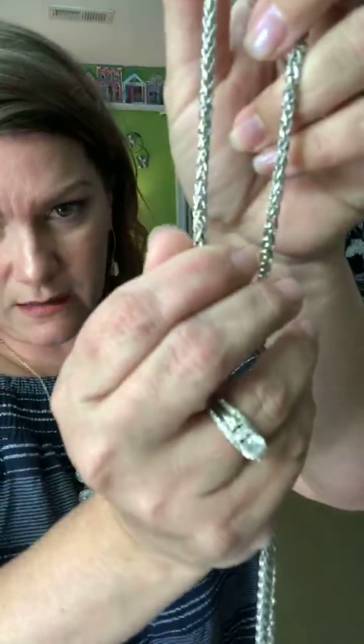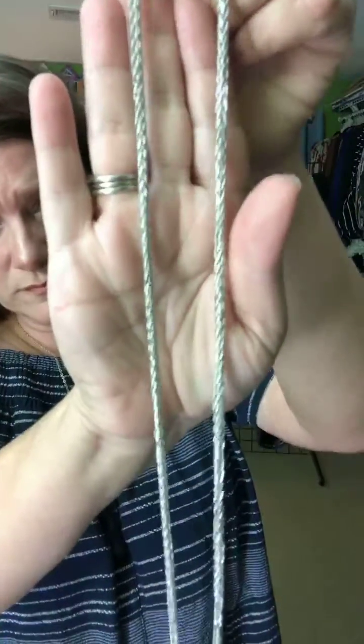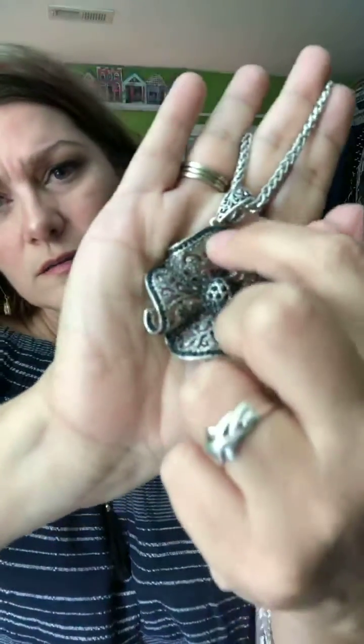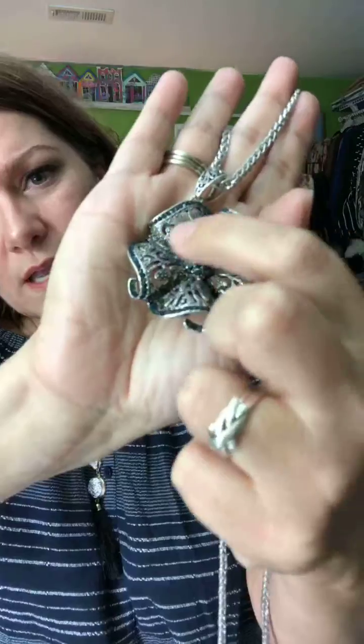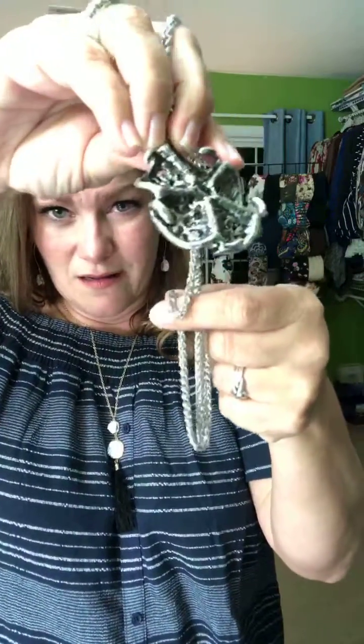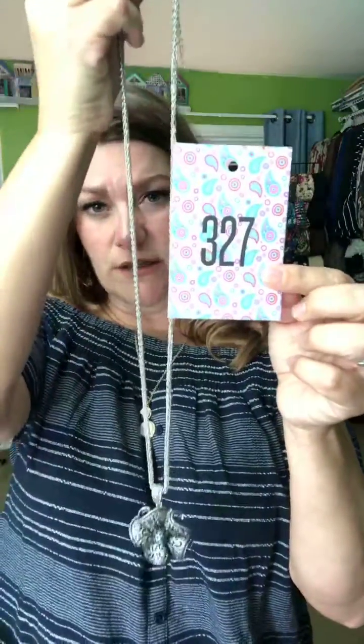This is the Wildflower — a silver-tone necklace with a thick hollow chain and a gorgeous flower pendant with sapphire-colored detailing around the petals. It's $20. Cart 327.